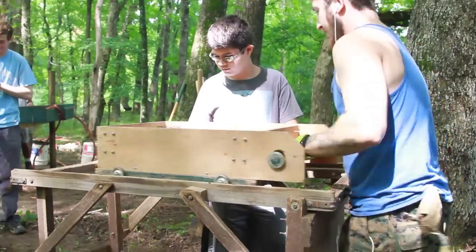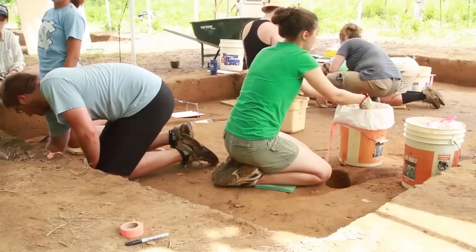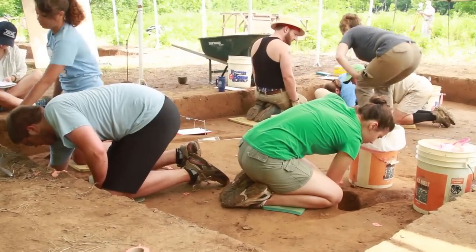An archaeological field school is basically an opportunity where students can come out for a period — in this case during the summer — and we can teach them how every part of the excavation is done and how those artifacts are collected and then brought back to the lab.